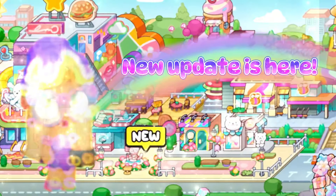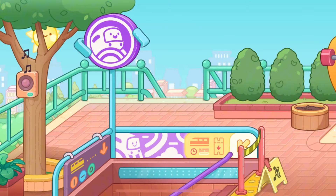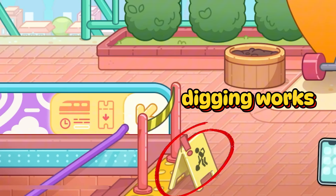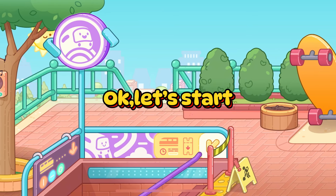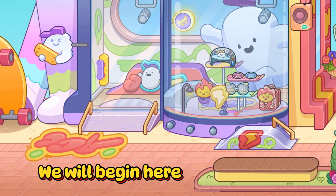New update is here. It seems as if it will be an underground here. Digging works. Let's start. We will begin here.